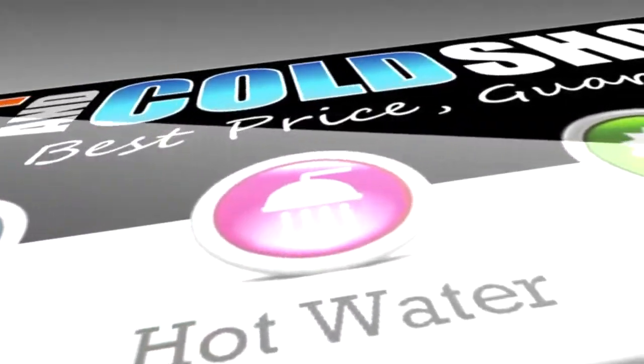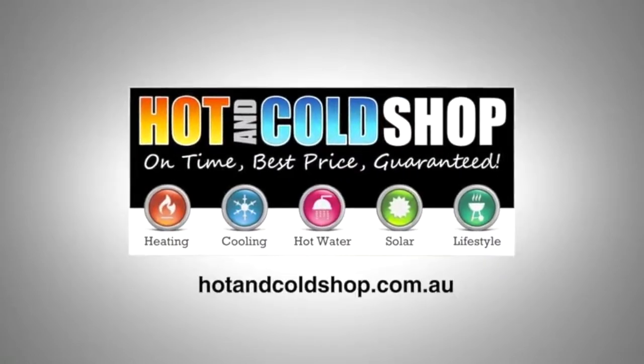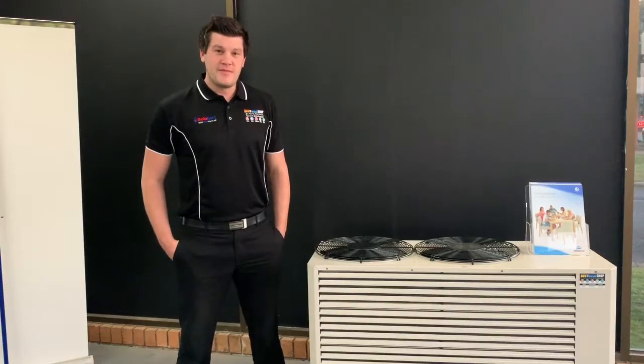The hot and cold shop — we're taking care of people. Hi, I'm Brenton from the Hot and Cold Shop in Shepparton, here to talk to you about ducted split systems.